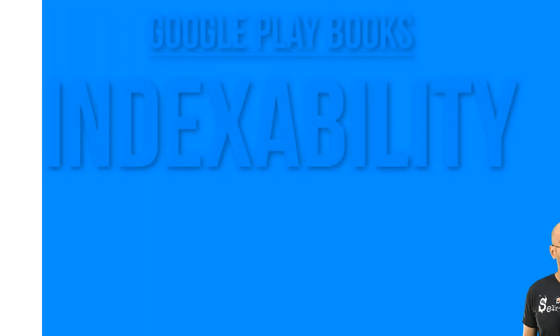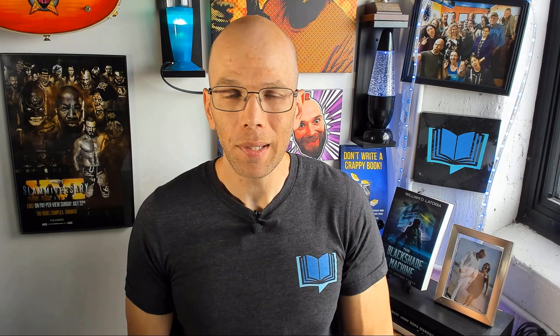Why exactly Google Play Books? Why would you consider publishing to this platform anyway? Indexability on Google — indexability is another way of saying making it searchable on the world's largest and most used search engine online today. So by listing your books through Google Play Books, you further increase the odds of discoverability. That's not to say that you're not gonna be discoverable on Amazon through Google, but you certainly greatly increase your odds when you're going directly to a platform that Google uses.